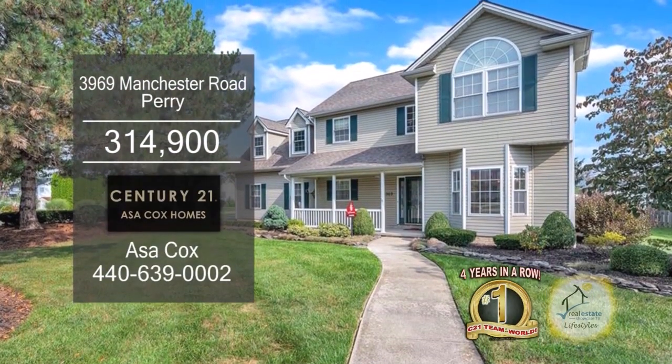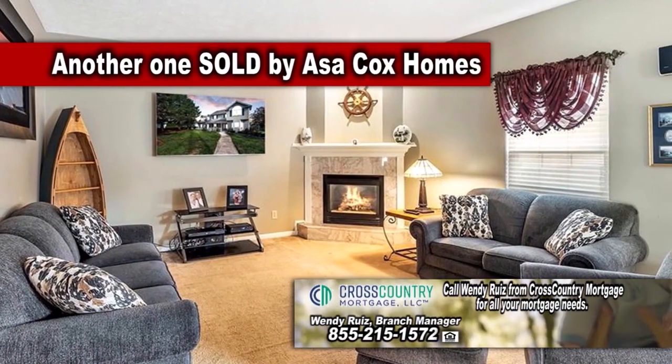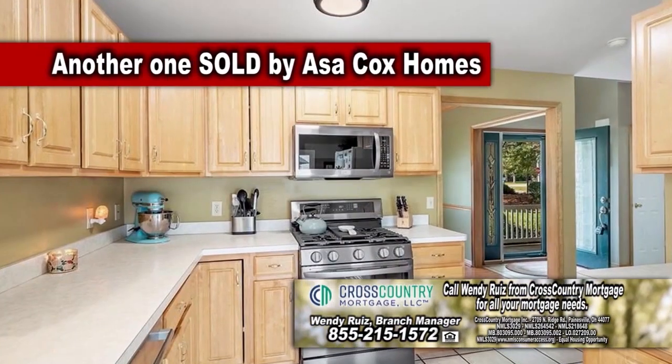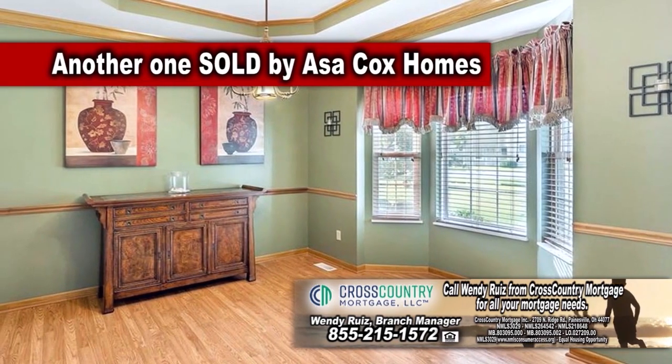This home in Perry boasts four bedrooms and two and a half baths. The large living room is accented with a corner fireplace. The kitchen has plenty of cabinet and counter space. Enjoy meals in the formal dining room.